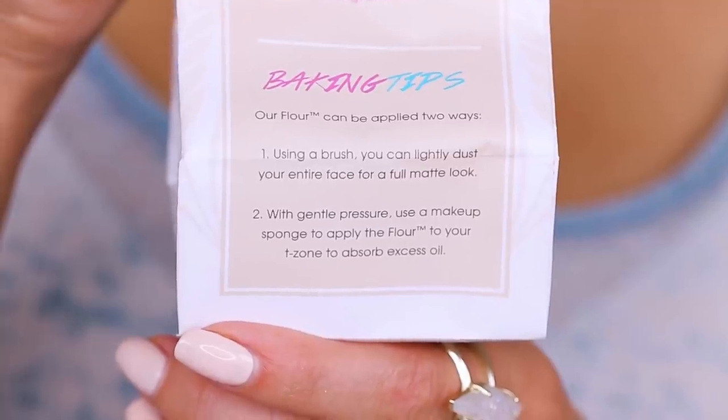It has nutrition facts on the side — that is super adorable. It has baking tips. It says that you can put this all over your face to set foundation and mattify the skin, or you can press it into your t-zone for an even further mattifying effect. And of course because this is a flour baking powder, this is perfect for baking, which is what we are going to do.